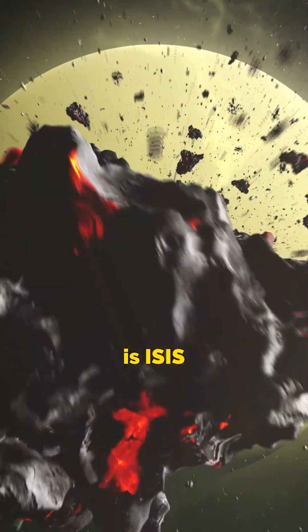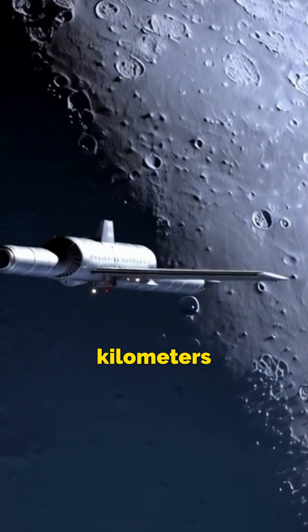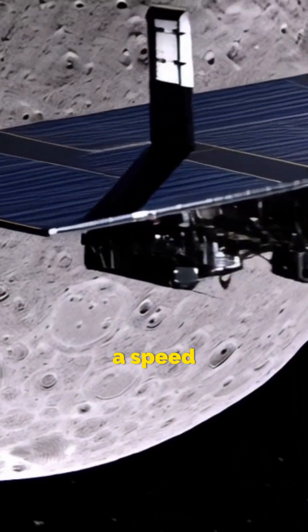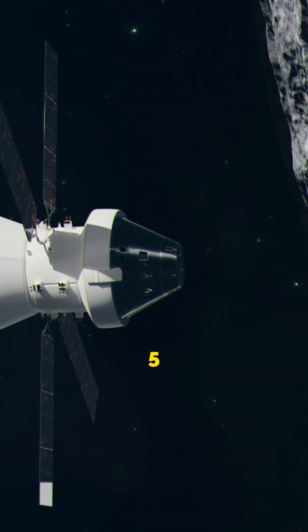But wait — how is ISS near the Moon? It's not. The ISS orbits just 420 kilometres from Earth, while the Moon is 384,000 kilometres away. With a speed of 28,000 kilometres per hour, the ISS crosses the Moon's view in just 0.25 seconds. That's faster than a bullet.